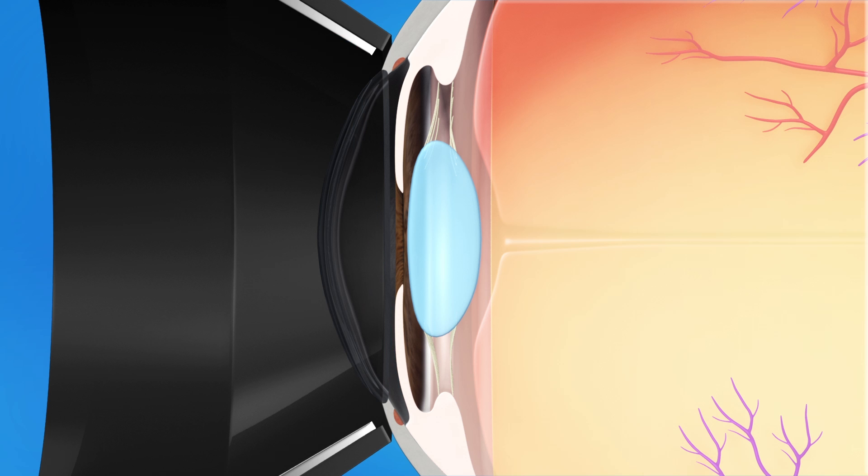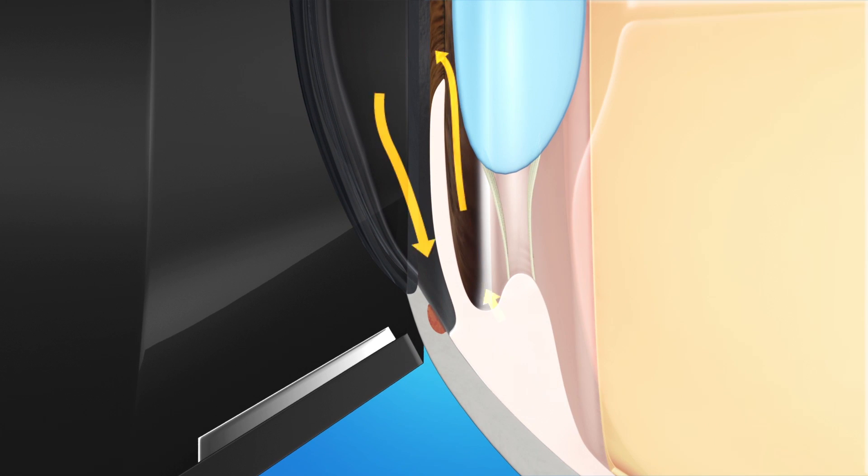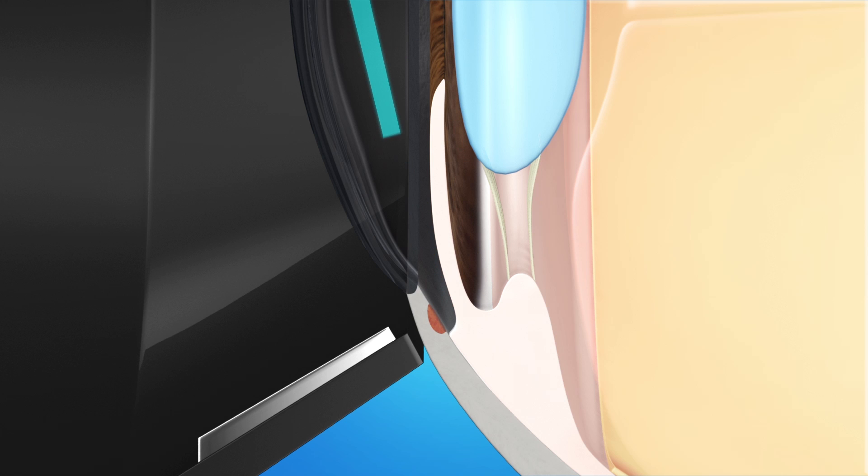The surgeon applies the low energy laser to the area called the trabecular meshwork. This is where fluid naturally drains from the eye. The laser causes microscopic changes in this tissue, allowing fluid to drain better and reducing eye pressure.